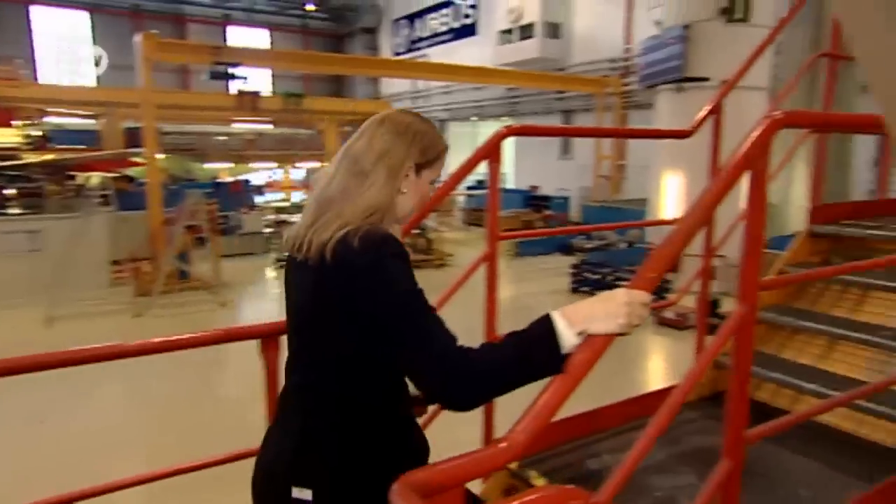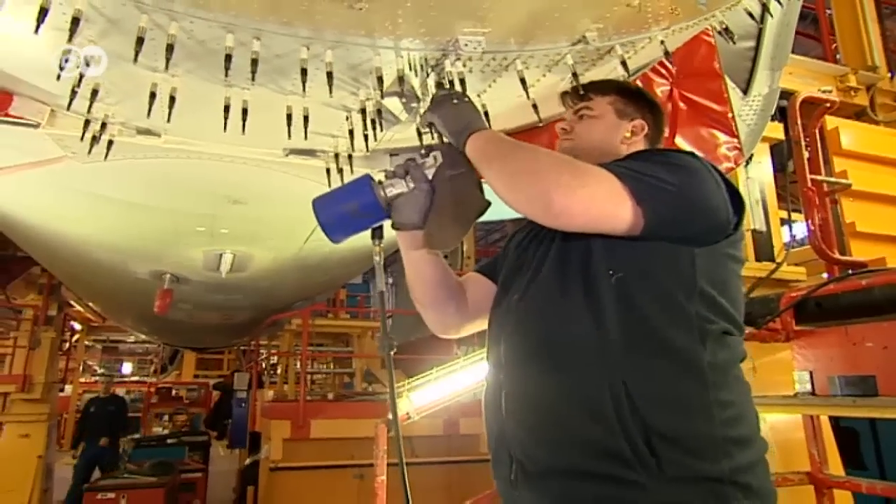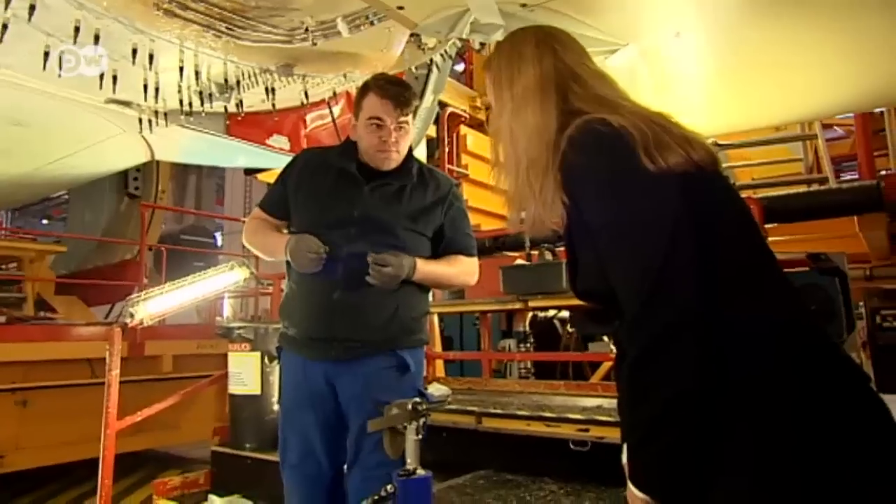Heike Otto has been in charge of the final assembly line for more than a year now, and that adds up to about 90 completed aircraft.